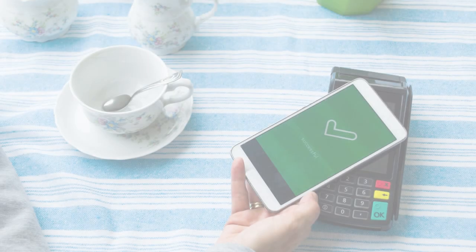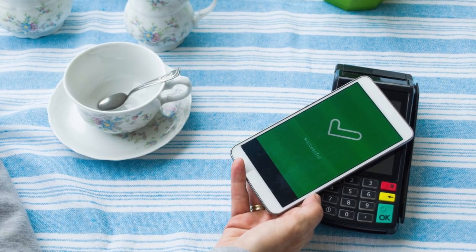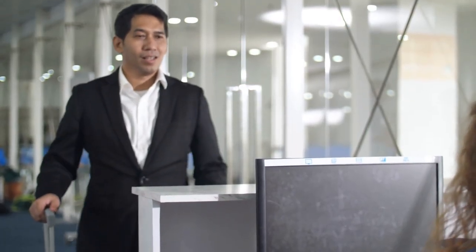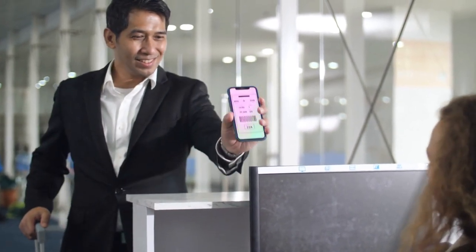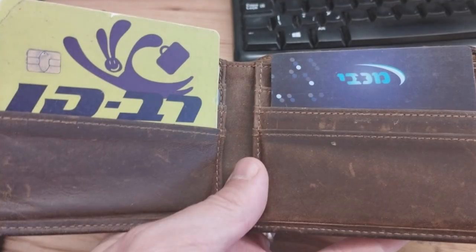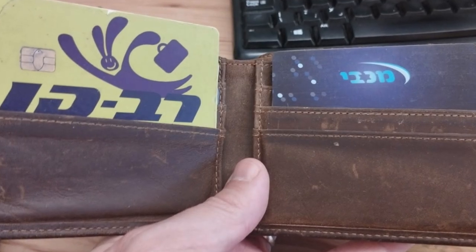Throughout the country, Israelis now use their phones and digital wallets to pay for goods and services. Of course, digital wallets are useful for storing much more than just payment cards. Another staple item in every Israeli's wallet is their health fund card, which allows them to access healthcare services from one of the four national healthcare funds, or Kupot Cholim in Hebrew.